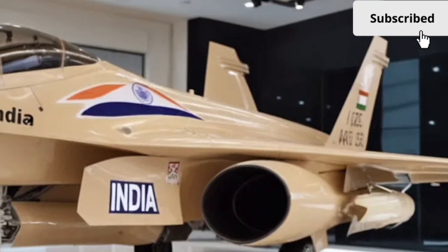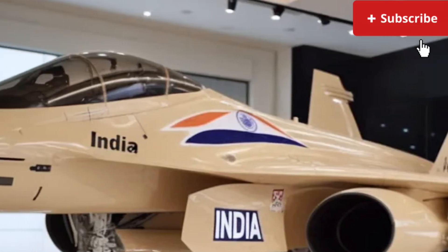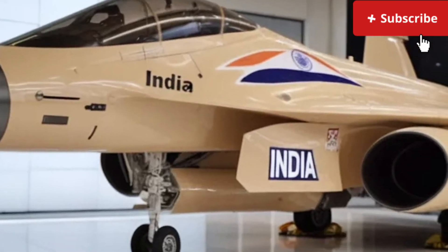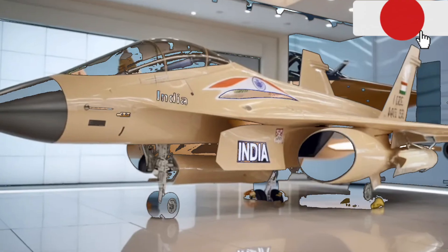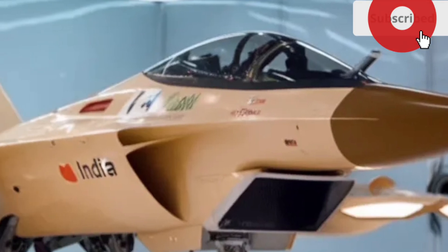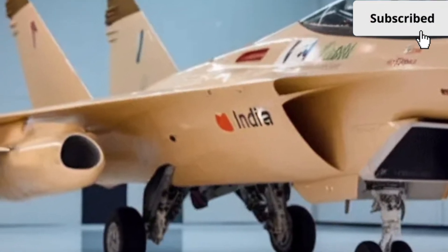Soft-touch materials cover most of the cabin, with leather-wrapped panels and brushed metal accents adding sophistication without making the space feel overdone. The seats are redesigned with improved lateral support, making both short commutes and long road trips more comfortable. Ventilation, heating, and optional massaging functions help elevate the driving experience even further.